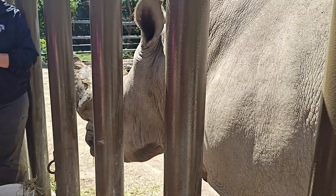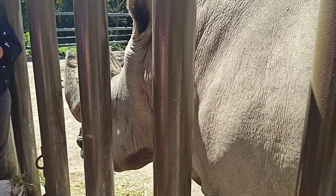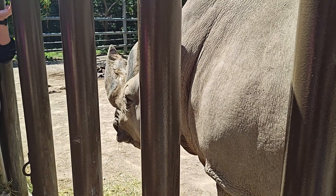Gloria, our 44-year-old, is done breeding — she's a little too old. So the other two females are capable of breeding if they choose to.